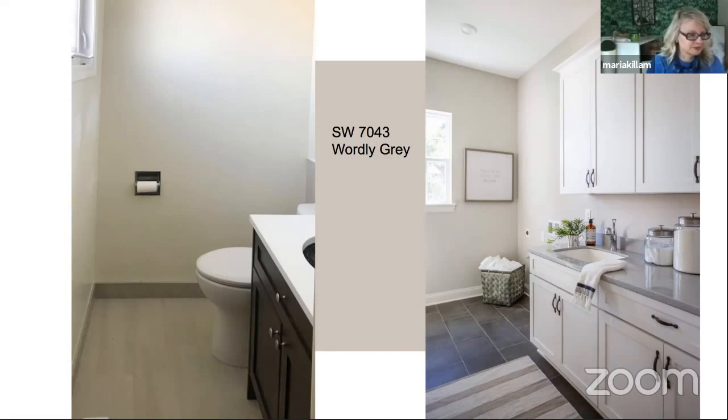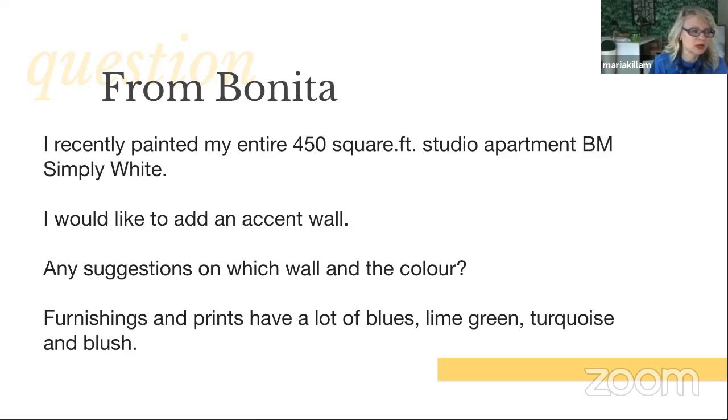From Bonita: 'I recently painted my entire 450 square foot studio apartment Benjamin Moore Simply White. I would like to add an accent wall. Any suggestions on which wall and the color? Furnishings and prints have lots of blues, lime green, turquoise, and blush.' I love the fact that Bonita sent me this question, because everyone is painting their house stark white right now.